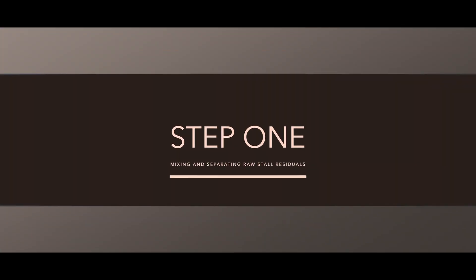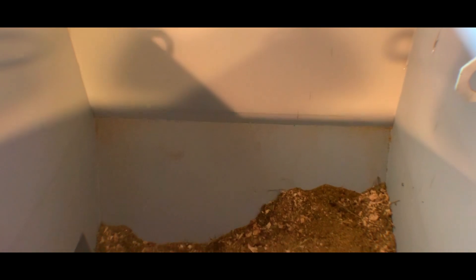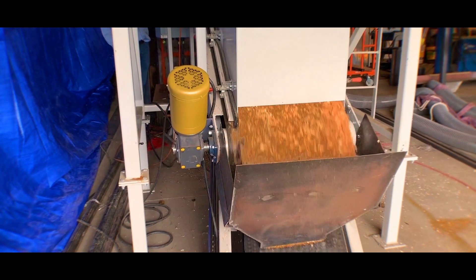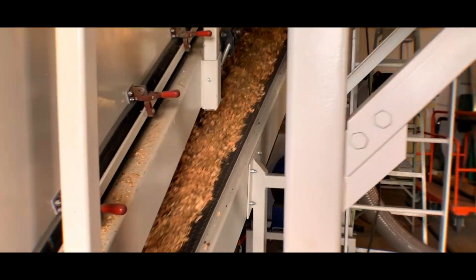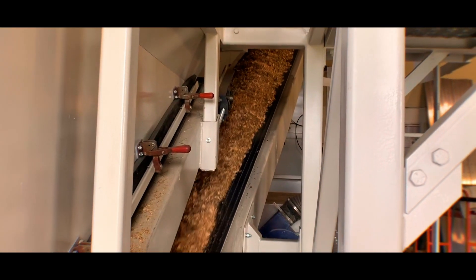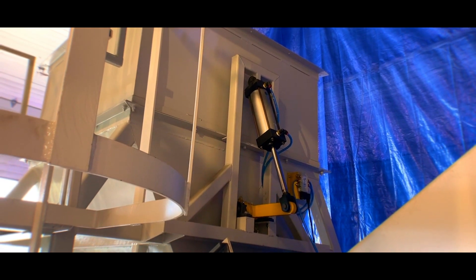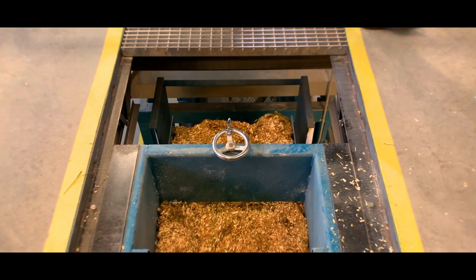Step 1: Mixing and separating raw stall residuals. Stall residuals enter the covered facility and are weighed, measured for moisture, and stored for under a week in batches, or rejected based on specification. The stall residuals are mixed to specific parameters and enter the metering bin with its anti-bridging technology. This mixology creates a consistent approved level of stall residuals to the dryer.